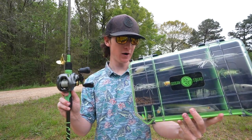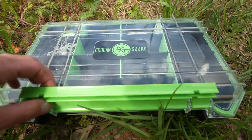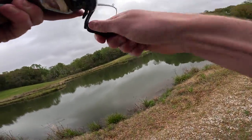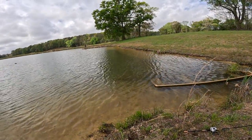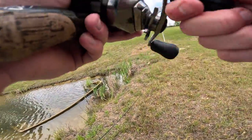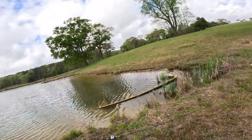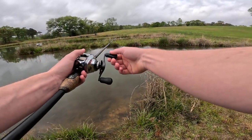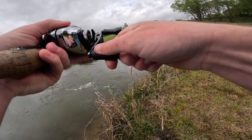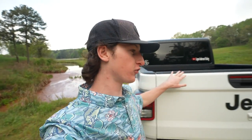Today we are fishing with the ultimate pond fishing tackle box. There we go! What's going on guys, welcome back to another video. Today we're out here and we have something in the back of the bed of the truck right here that is going to help us out today.